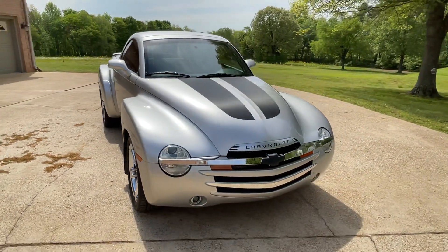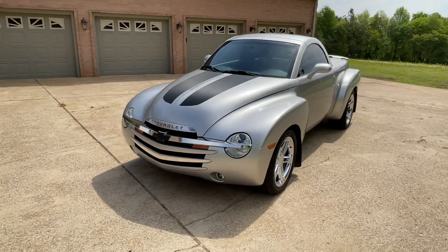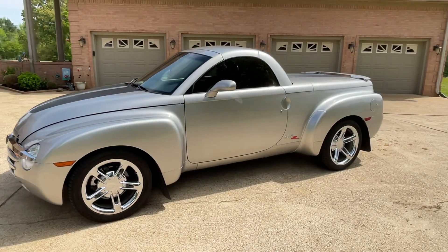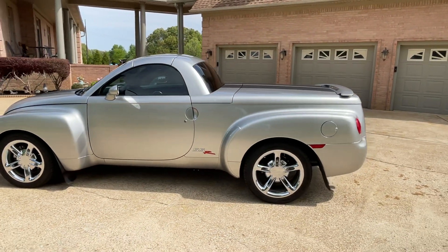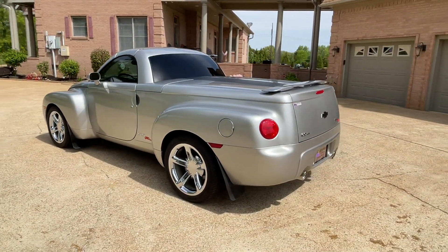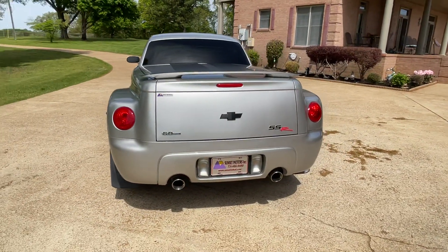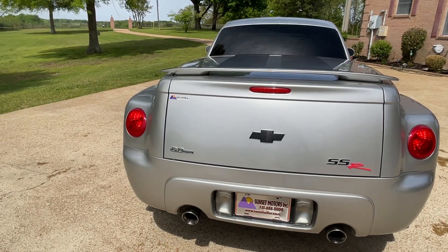Welcome to Sunset Motors, my name is Frank Gerard. We've got a sharp 2005 Chevrolet SSR — it's been a while since I've had one of these. These are great cars, kind of a retro hot rod but with modern features on it. Beautiful bright silver, and this is an '05, so this is when they changed the engine from the 5.3 to the 6.0 LS2.